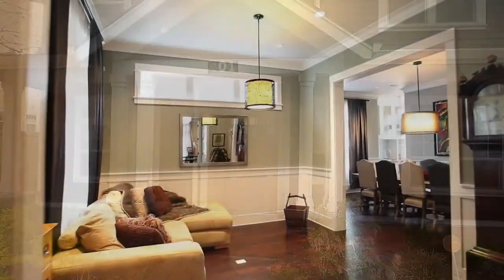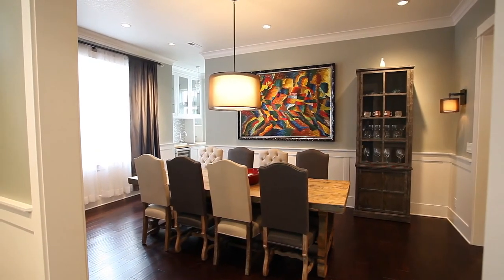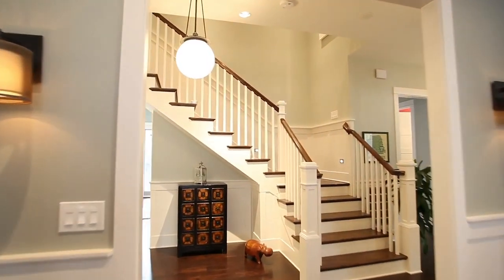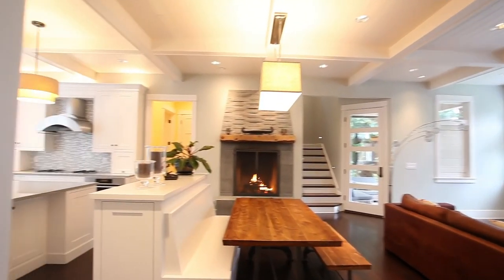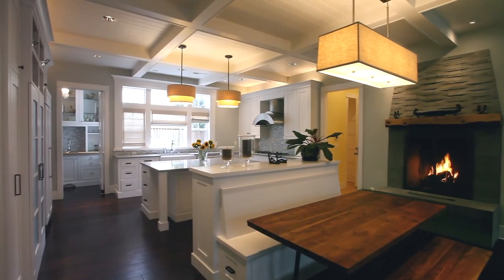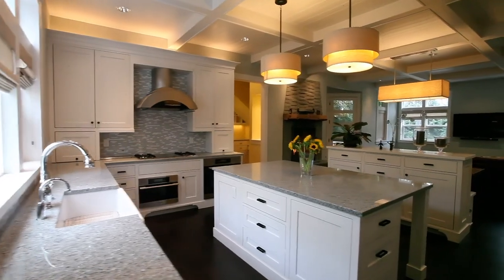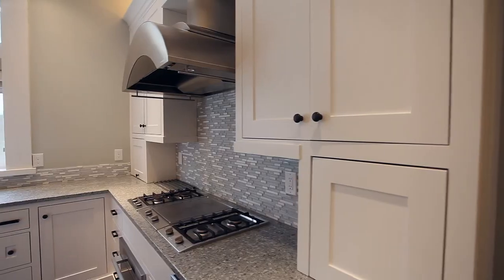Heading inside, you'll discover top quality throughout in a masterfully crafted home. The gourmet kitchen features a double kitchen island, recycled glass countertops, top of the line appliances, and extensive custom cabinetry.